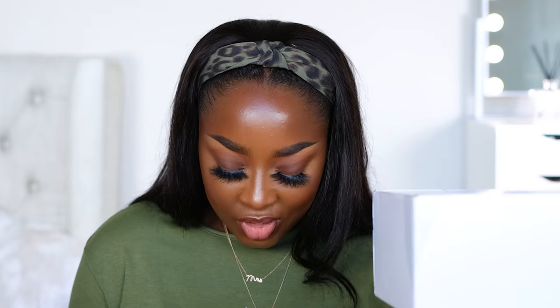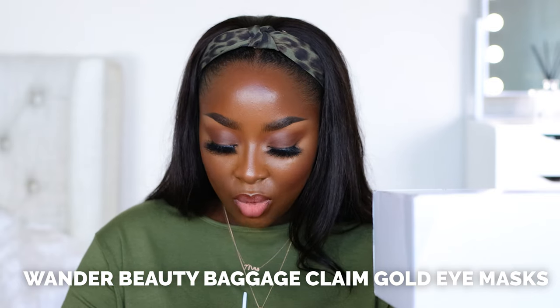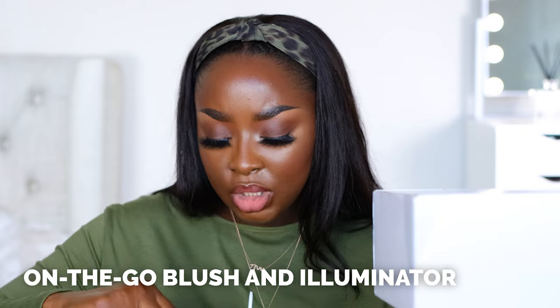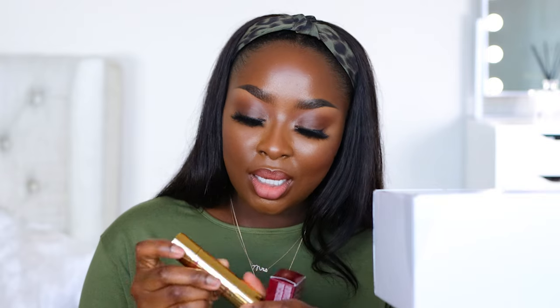Wander Beauty is officially clean at Sephora — were they always at Sephora? Baggage Claim Gold Eye Masks — how fun! If I didn't have makeup on, I'd put one on right now. Mascara Duo. Blush and Illuminator — oh, it's a double-sided thing. So we have blush on one side and illuminator on the other. I can see myself taking this on the go. I like that. Thank you, Wander.